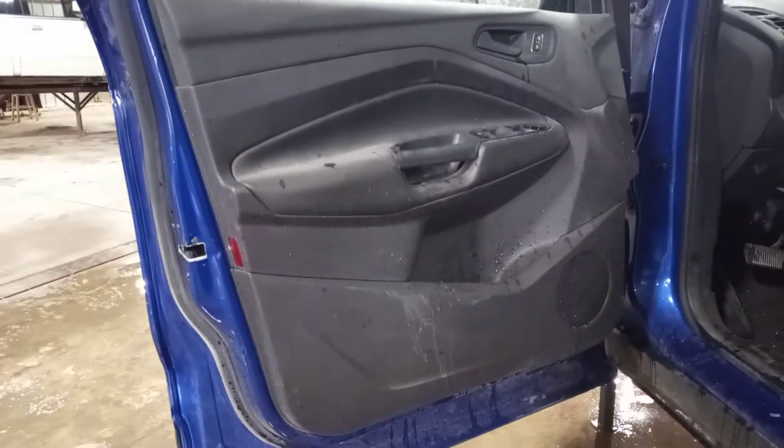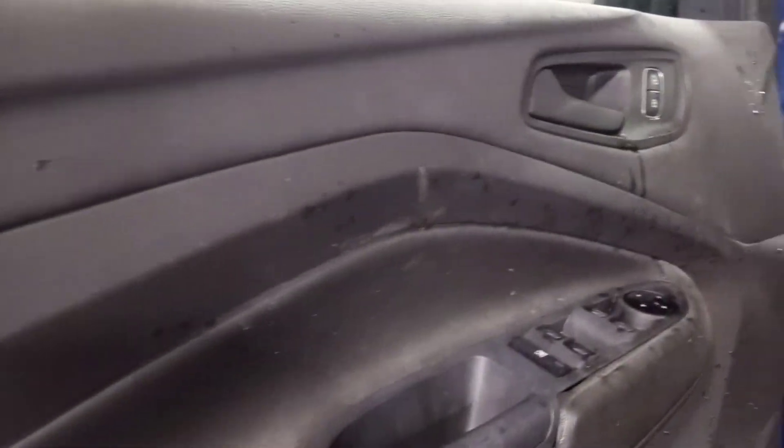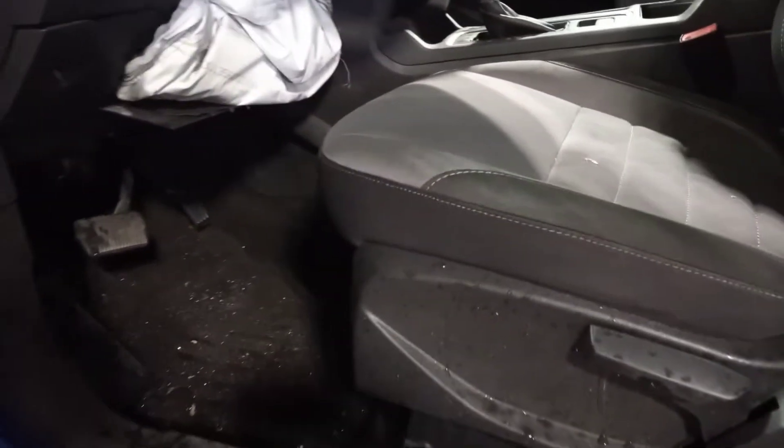Black interior, black and gray cloth, manual seats.